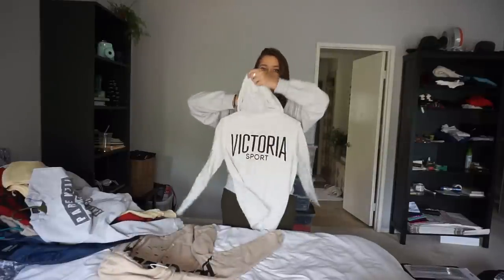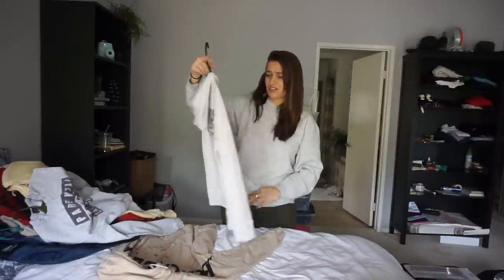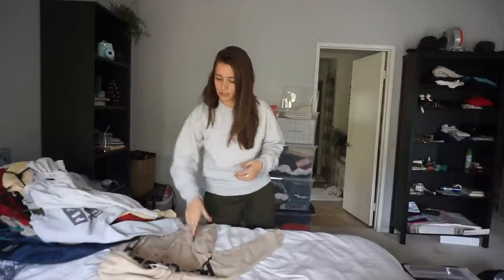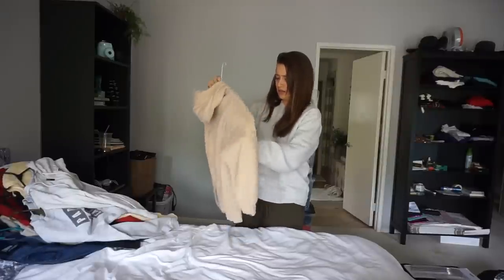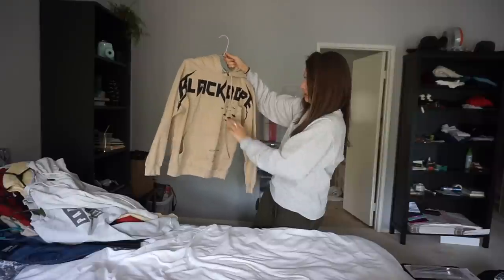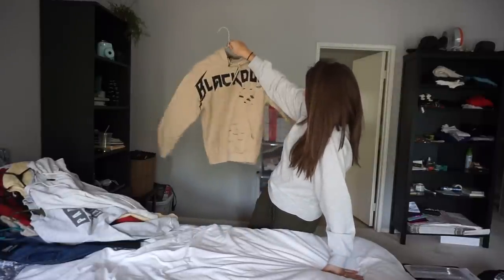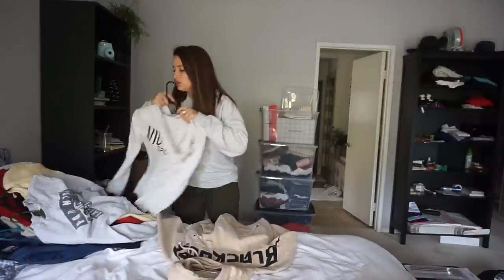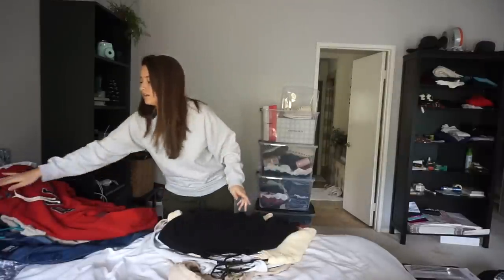Another Victoria's Secret zip hoodie that says 'Sport' on the back, all gray — it says size large but it's definitely more like a size small. Next is a BLVK BD Dope hoodie, size small, tan color, says 'Black Dope' on it — has some holes but still has the tag thing on it.